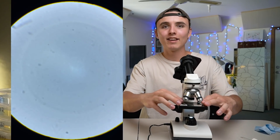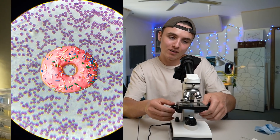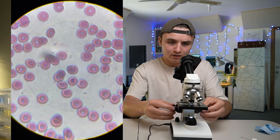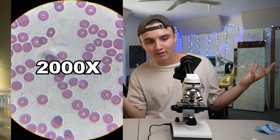Let us fire up this puppy. Boom. And take a look at the human blood smear. Whoa — hang on a second, there's some donuts in this blood. Oh my gosh, we are close. And that is a lot. I'll figure out how many times zoom that is and I'll write it there, because I don't know. I literally just bought a microscope and I'm winging it.